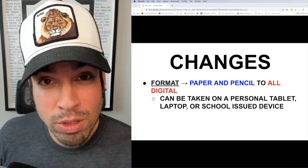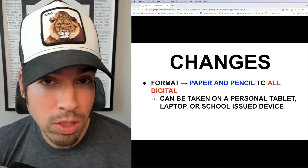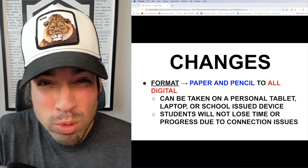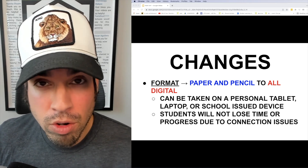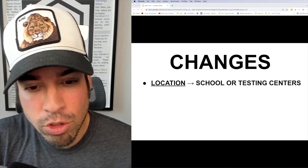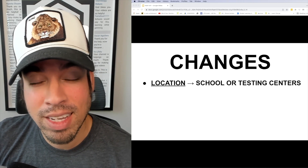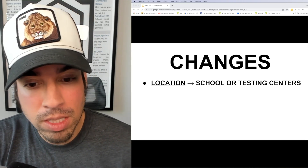It can be taken on a personal device like a laptop or a tablet, or even a school-issued device if you don't have one. The College Board has also mentioned that if you lose connection while taking the test, you're not going to lose time or progress. The test will still be offered at either schools or testing centers.